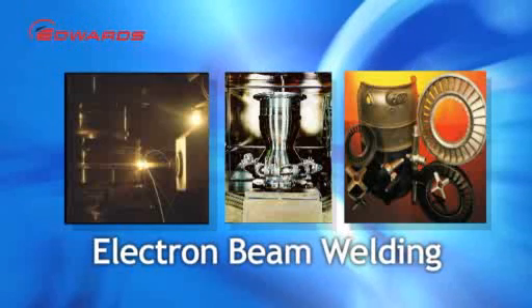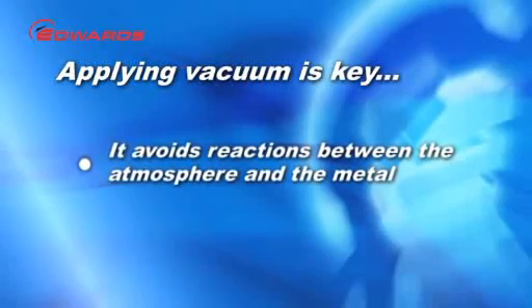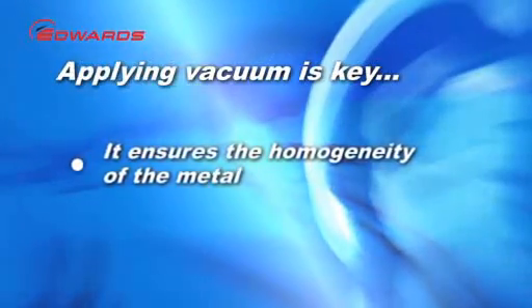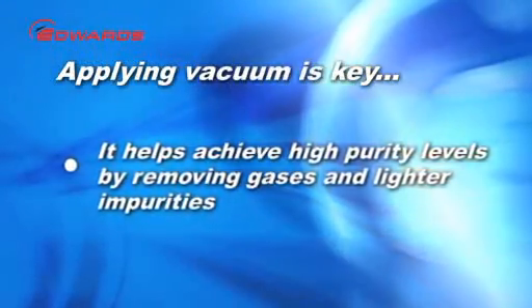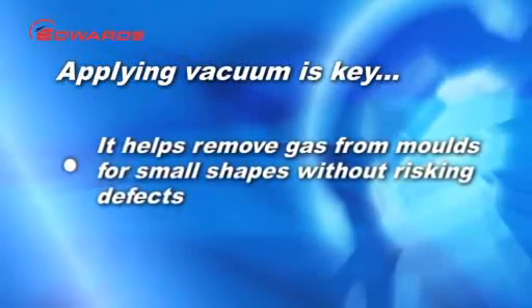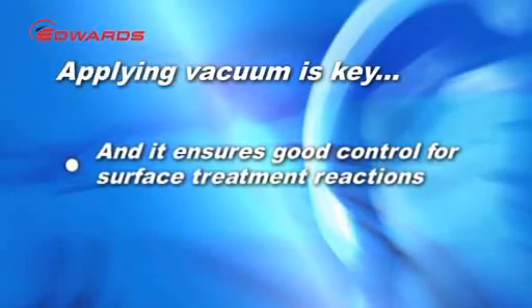For all these processes, vacuum does a number of things. It avoids reactions between the atmosphere and the metal, which can cause oxidation, carburisation or nitriding. It ensures the homogeneity of the metal. It helps achieve high purity levels by removing gases and lighter impurities. It helps remove gas from moulds to achieve small and complex, non-machinable shapes without the risk of defects. And it assures good control for surface treatment reactions. In all these processes, vacuum is key.